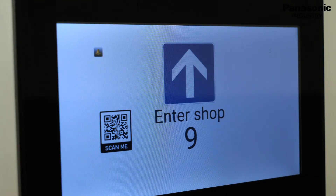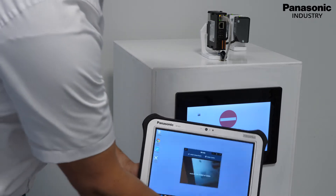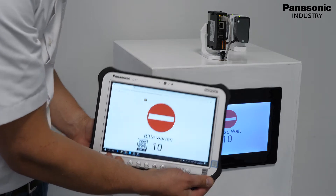If a preset number of people is exceeded, the display shows stop — no access. Furthermore, the data can be transferred in real time to an existing network. Responsible authorities can check the number of persons within the building via a web server.